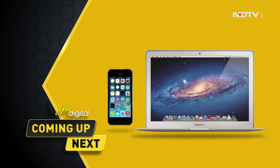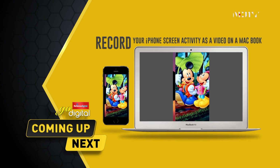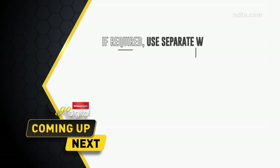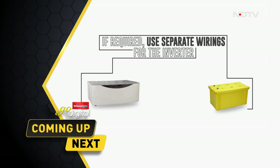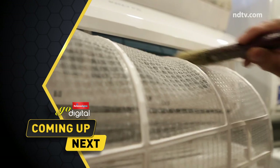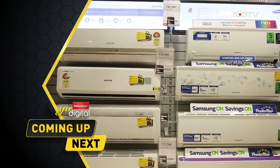Coming up next on this episode: in the Easy Hack segment, learn how to record your iPhone screen activity as a video on a MacBook. In the Before You Buy segment, know what to consider before buying an inverter. In the Tips and Tricks segment, learn how to carry out maintenance on a split air conditioner.